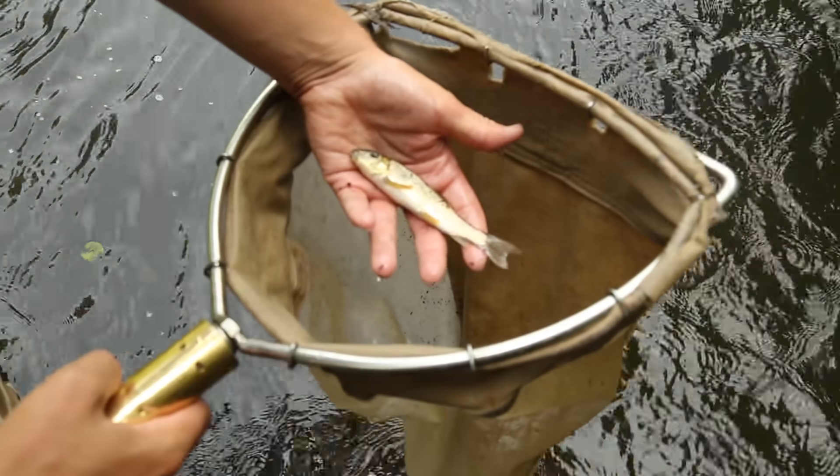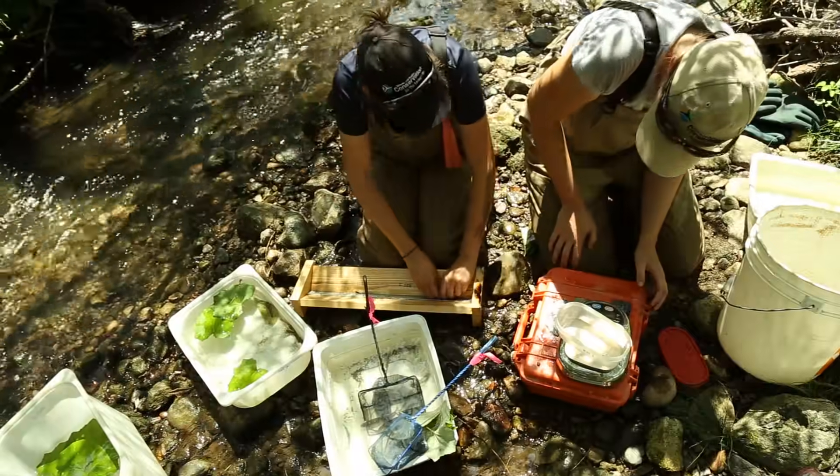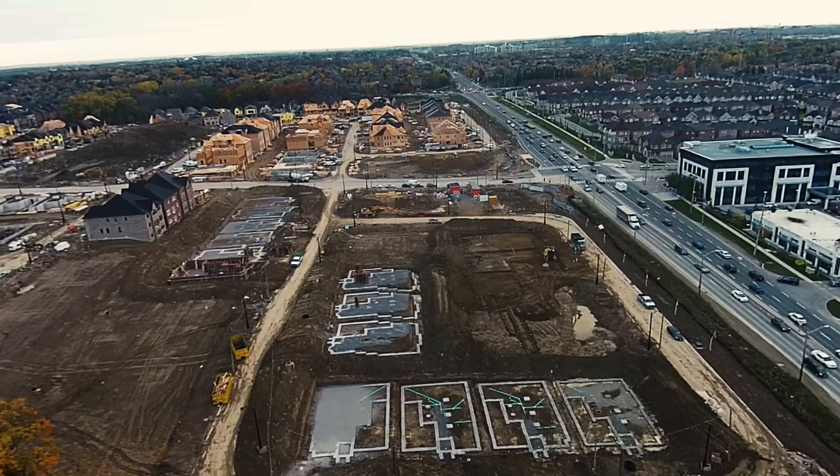We're basically fishing for information. The aquatic community data that we collect tells us a lot about the health of the ecosystem and how sustainable our decisions are regarding land use change and development.